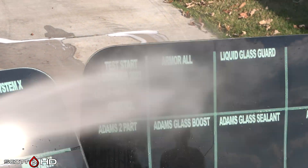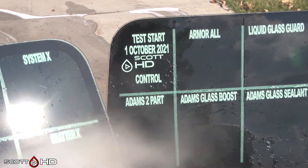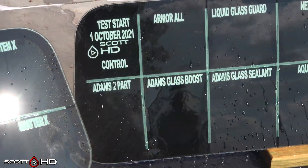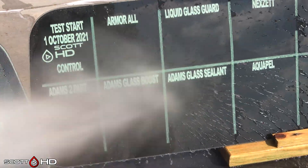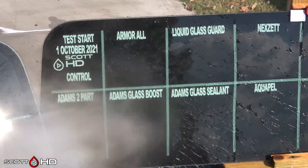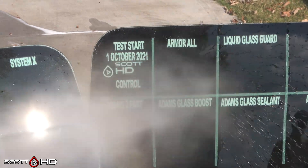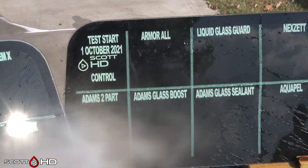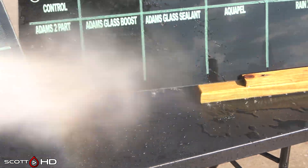Adam's two-part, Armor All — the three-dollar one looks like it's doing all right. Adam's Glass Boost is showing a little diminished hydrophobics as we saw in the first wash. Liquid Glass Guard, Adam's Sealant — all doing well. Somebody in the comments on the first video said the Armor All they purchased, they scrubbed it with a scarring pad, applied it, and it lasted about a week on their windscreen — so it looks like on side glass it's doing all right, little three-dollar product.